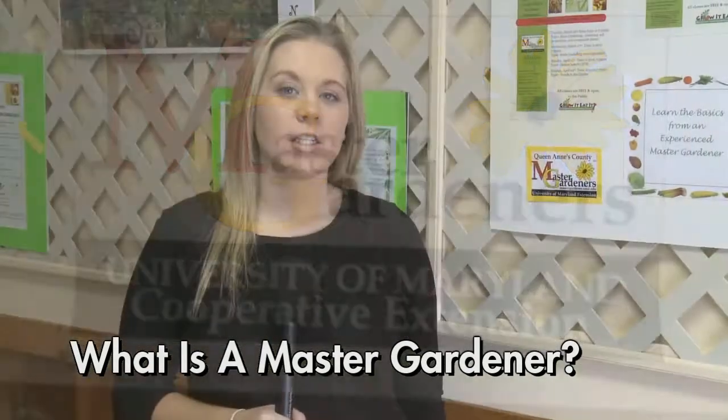Master Gardeners are volunteers that are educated through the University of Maryland. We have over 100 members in Queen Anne's County, but there are thousands of members throughout the country.